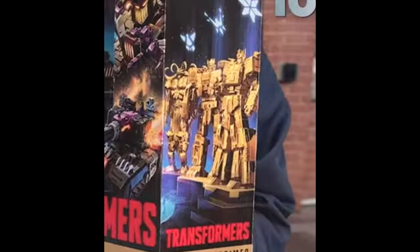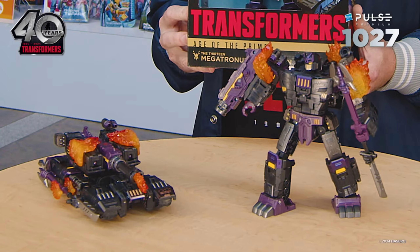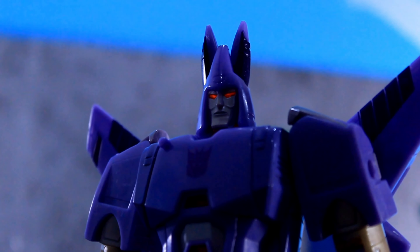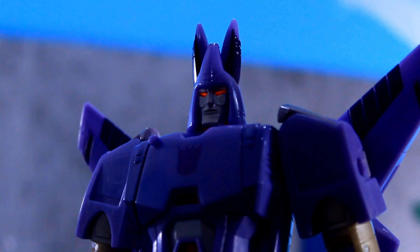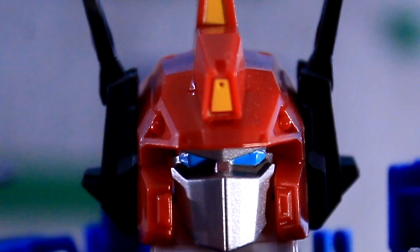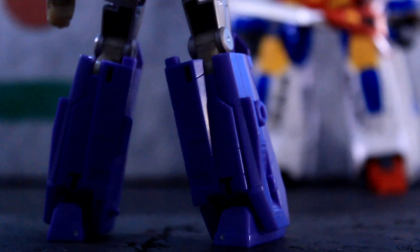And with Star Convoy, obviously he has the Powermaster Optimus Prime chest that we saw yesterday. So either he's going to come with some form of a Powermaster Optimus, or he's a pre-tool for a future remold for Powermaster Optimus as a Titan class one of these days. Who knows at this point? So just going by those couple designs for the upcoming Prime figures, there's no question that the Fallen and all the other Primes are either pre-tools or retools for characters, definitely.